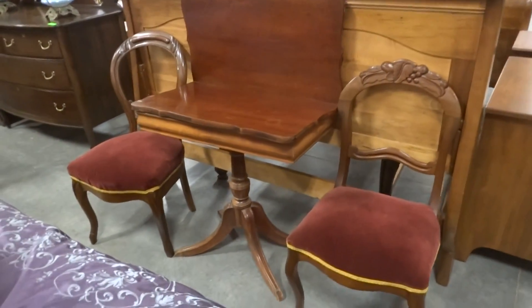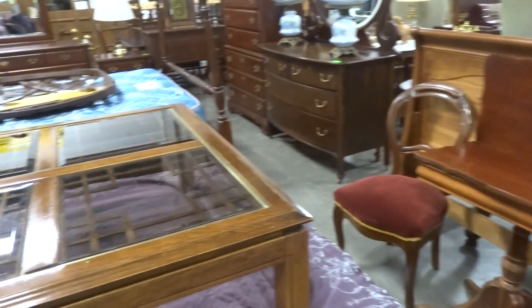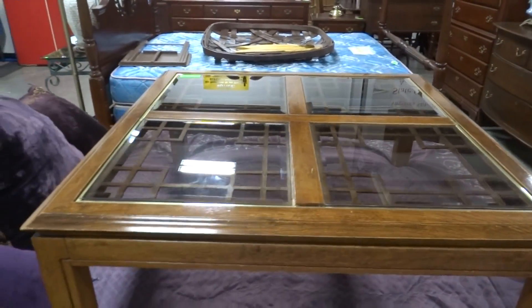Nice mahogany game table, two Victorian balloon back chairs, and a nice glass top coffee table.